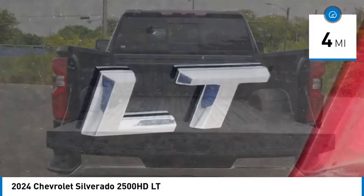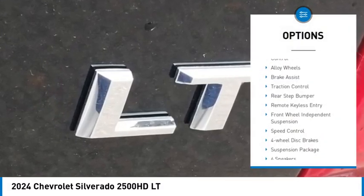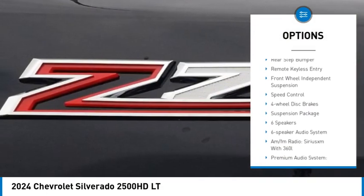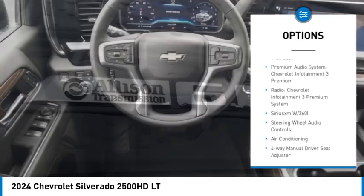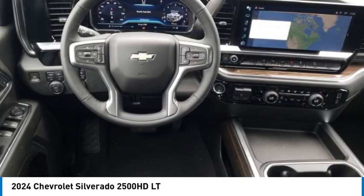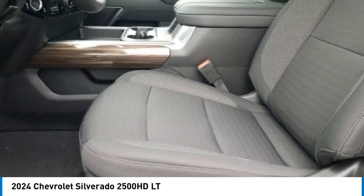Here are some of this vehicle's great options: electronic stability control, alloy wheels, brake assist, traction control, rear step bumper, remote keyless entry, front wheel independent suspension, speed control, and four wheel disc brakes.